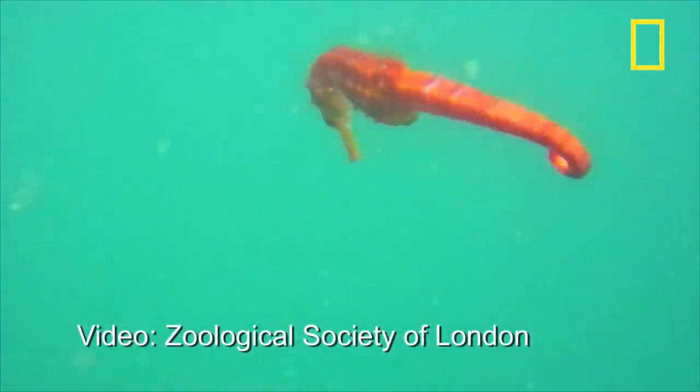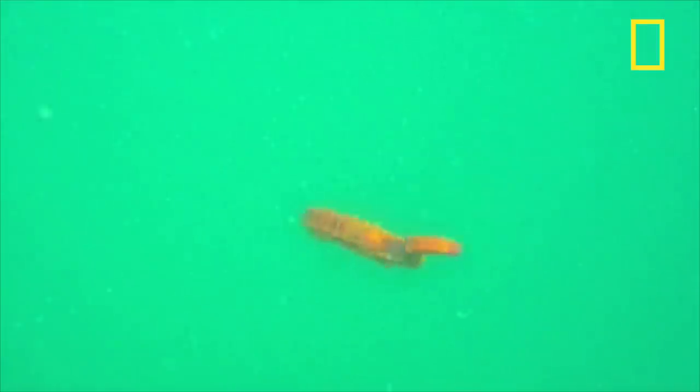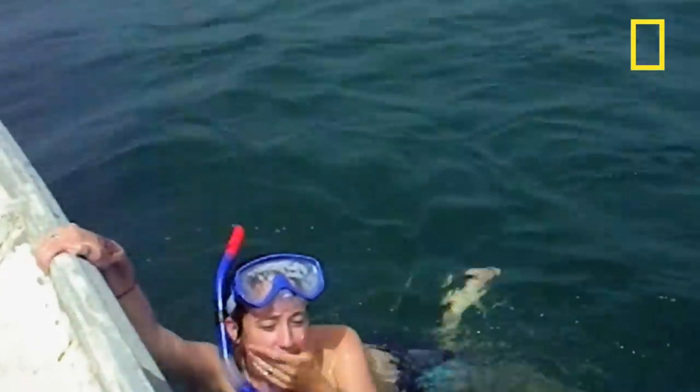For possibly the first time, video of the little-known West African seahorse has been captured in the wild. Zoological Society of London researcher Kate West recorded the video while traveling with local fishermen off the coast of Senegal.